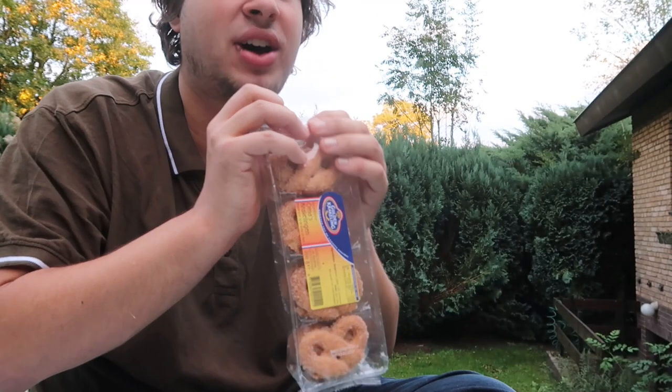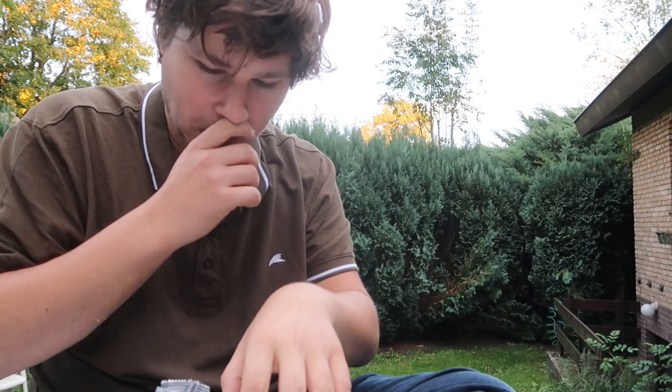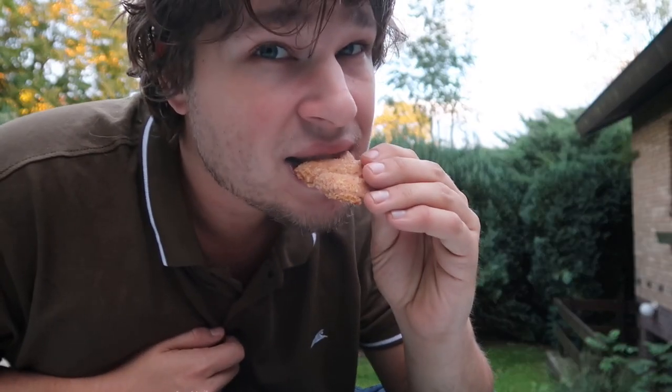Let me show you what these are. This is what it looks like — can you see it? The word 'krakeling' kind of translates to 'cracklings' if you literally translate it. 'Kraken' means cracking or crackling, so you can probably guess why — it's because they crunch.